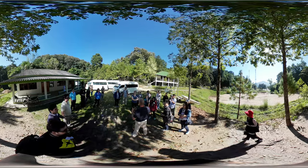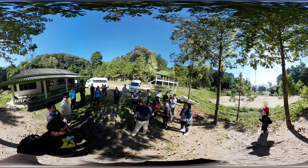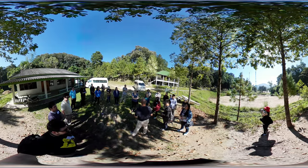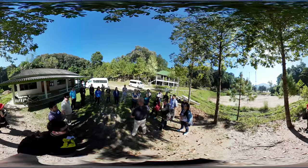The continuous leaf fall, decomposed, puts nutrients into the soil. If you cut away the forest, you're cutting away the source of nutrients, of course. And with the rainfall up here, it doesn't take long for those nutrients to be washed out. So when you cultivate these areas...